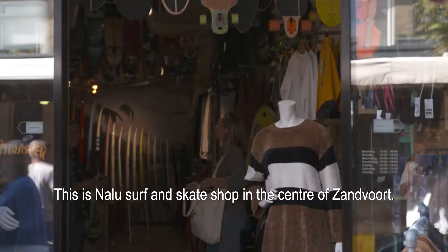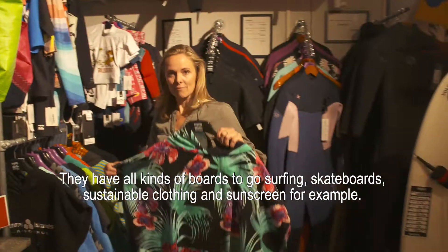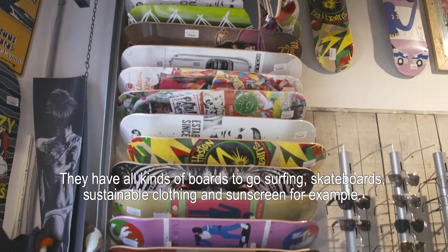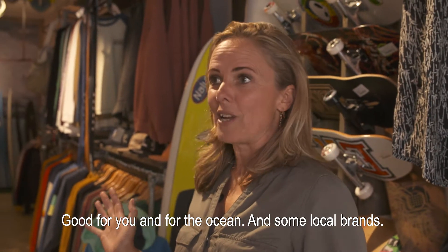This is Nalu, a surf and skate shop in the center of Sandford. They have all kinds of boards for surfing, skateboards, sustainable clothing and sunscreen, food for you and for the ocean, and some local brands.